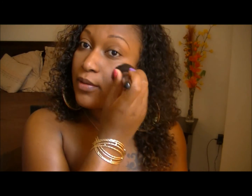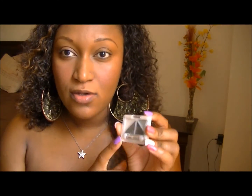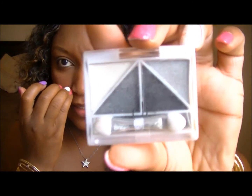I also got this at Big Lots when I was in Pennsylvania — it's the ELF brightening eye color palette in Drama, and it was a dollar. It has some smoky eye colors. I'm gonna go ahead and use this little sponge tip applicator they included here.